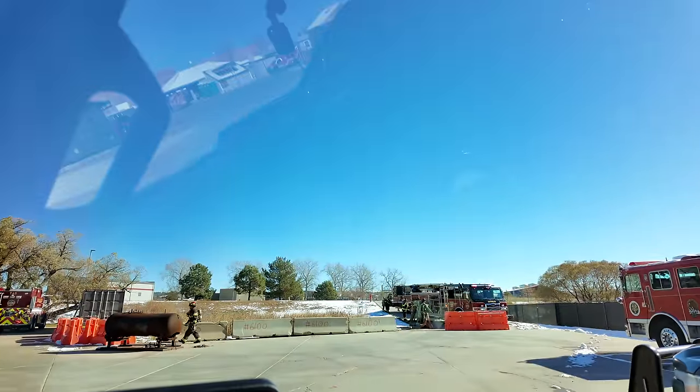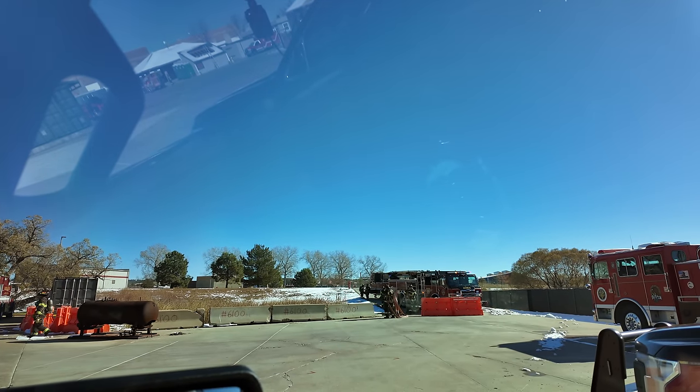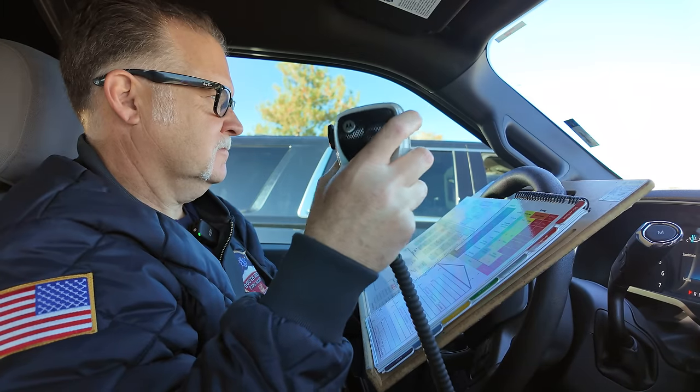Tower 45, I'm going to need you to assist Engine 23 with that close deployment. We're going to be pulling a horizontal fan pipe, and then an additional — we're going to disconnect one of the pre-connects for a second line. Battalion One Command, go ahead.